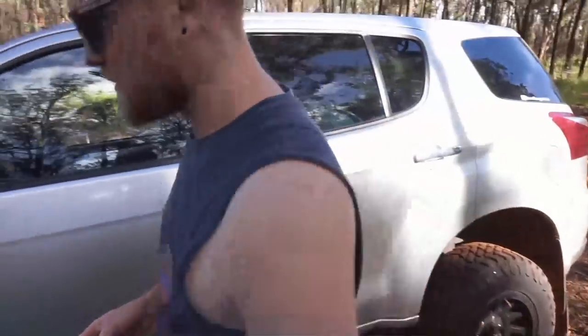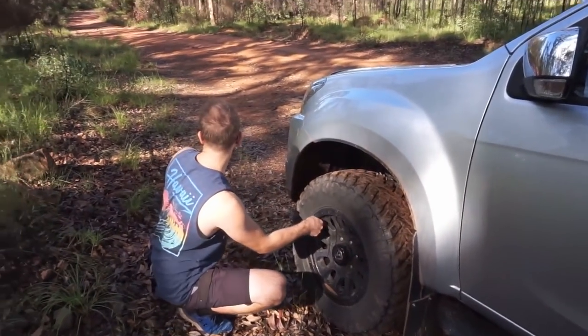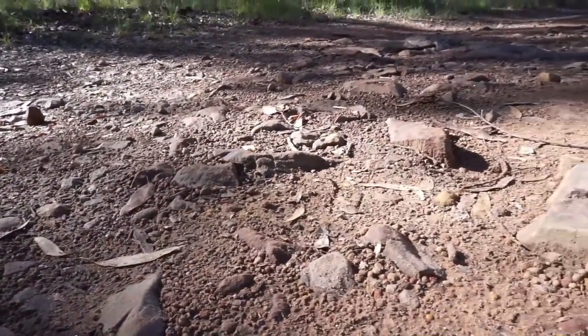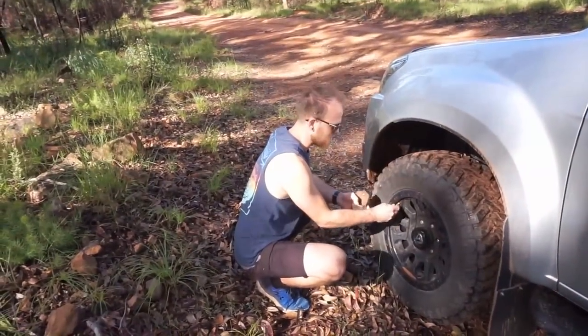I'm just going to drop the tyre pressure down a bit. The road's been pretty bumpy, so it's all rocky sort of terrain. So we've got the tyre pressure down to about 25, maybe 24, to make it a bit more comfortable and not ruin the track as well.